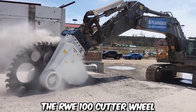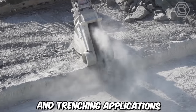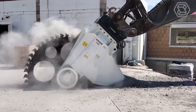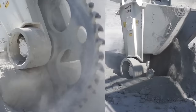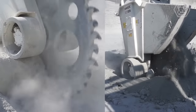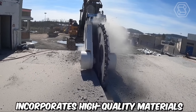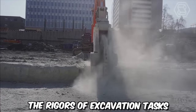The RWE 100 Cutter Wheel is a powerful and efficient cutting tool designed for various excavation and trenching applications, offering exceptional performance, durability, and versatility in construction and underground utility work. It is specifically designed to be mounted on excavation machinery such as excavators or backhoes. The cutter wheel's design incorporates high-quality materials and advanced engineering techniques, making it capable of withstanding the rigors of excavation tasks.